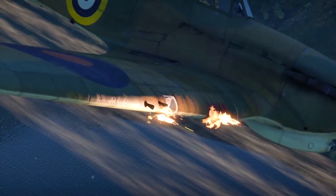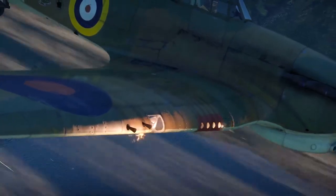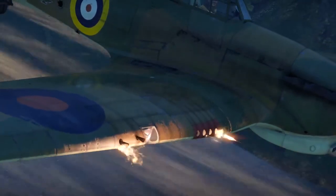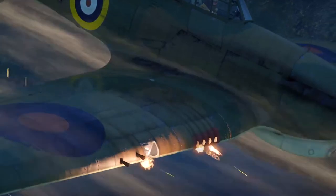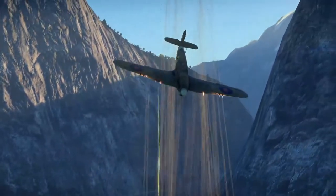The Hurricane Mark 2 was equipped with two more guns in the wings, putting the total up to 12. That gave the Mark 2 that extra edge it needed against the German fighters.